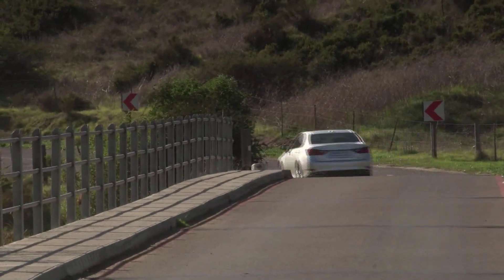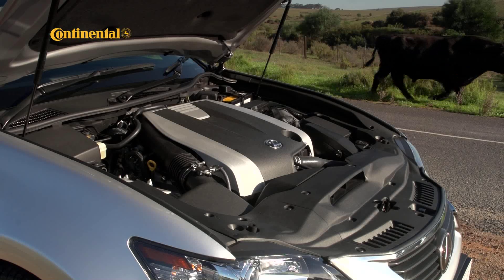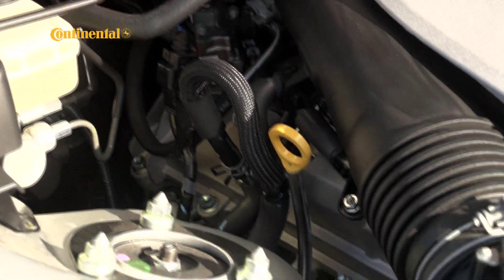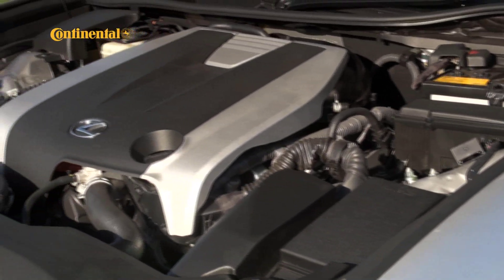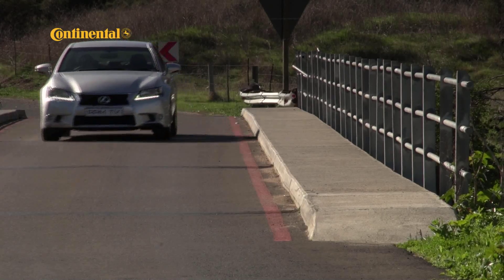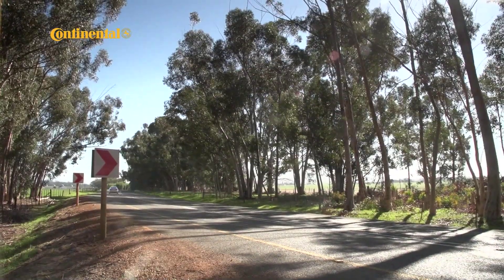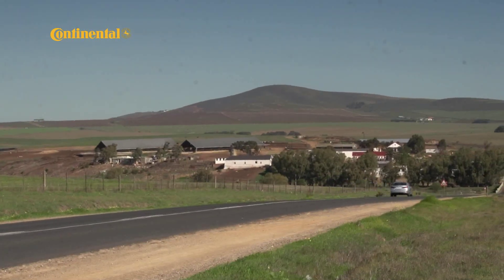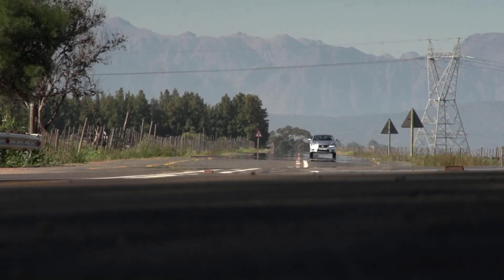The V6 is lusty and eager, first growling and then roaring its appreciation when exercised with enthusiasm. Twin cams per cylinder bank, sophisticated fuel injection and variable valve timing all contribute to impressive response when you floor the loud pedal. Traction is good off the mark and acceleration insistent, allowing a frisky 0-100 km/h sprint time of 6.3 seconds — not half bad for a large and heavy car. Top speed is limited to 235 km/h. In sport mode, the shift paddles allow full manual override with gear changes snappy enough to keep driving enthusiasts smiling.